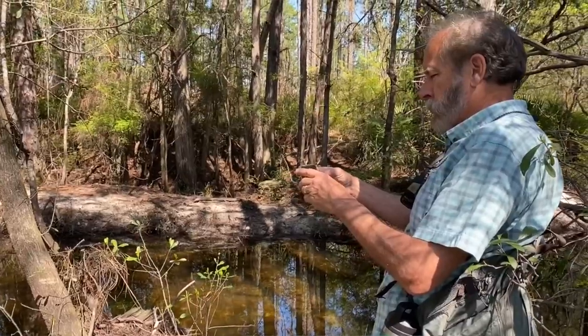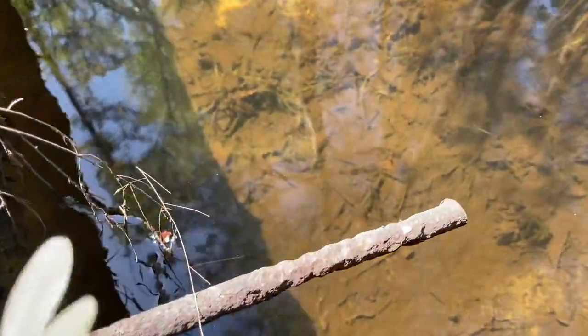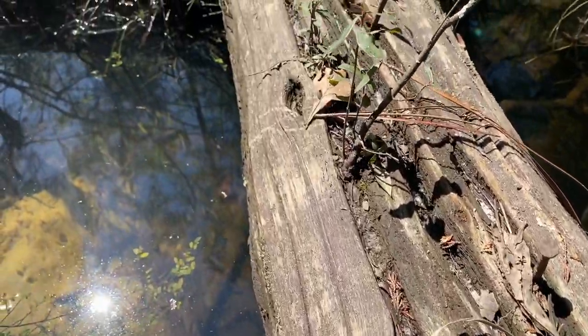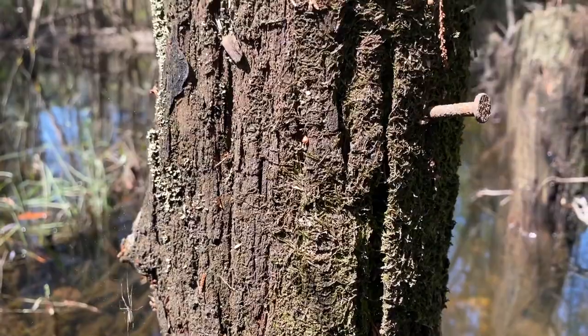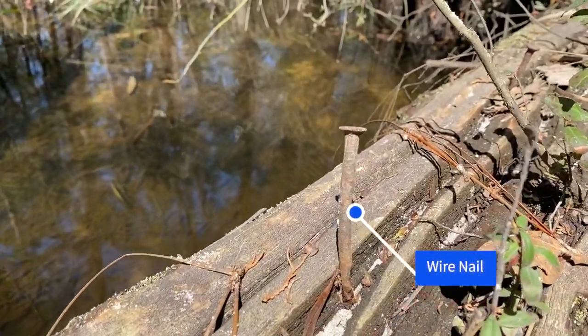One of the questions we often get is how do we know how old a site is when we visit it? The quick answer is we look at the artifacts and the material culture of the site. Visiting this mill site and the leftover dam, what we see sticking out at regular intervals on some of these vertical posts or pilings are nails. Just by looking at the shape of the nail, we can tell roughly how old the site is. The nails associated with this structure are what we call wire nails — very modern and recent nails with a circular cutaway profile. That tells us the site was probably constructed sometime in the 20th century.